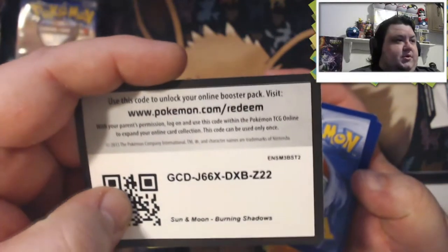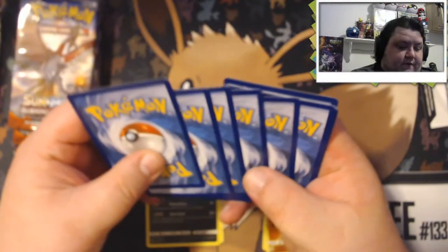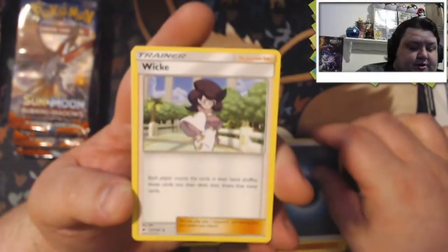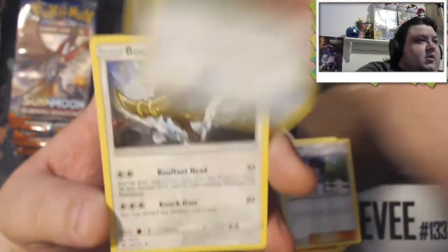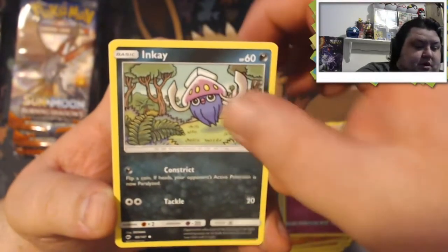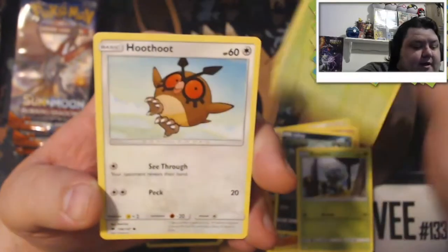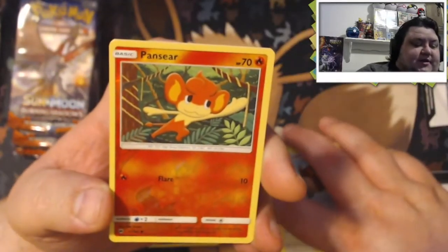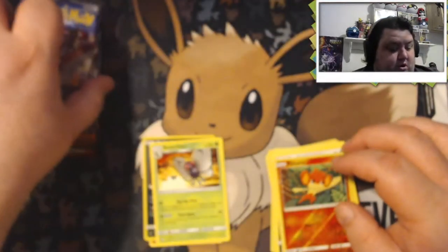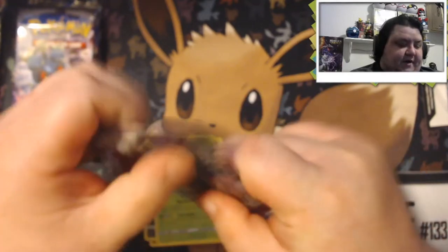Third pack. We got dark energy, a Wicked, Escape Rope, Bouffalant, Ralts, Inkay, Dugtrio, Tangela, Hoothoot, Pinsir — reverse holo. And our rare is a Butterfree — not holo. Alright, so the pulls have been pretty cold out of the first 3 packs, but we have 5 to go. Let's see if we can't pull some fire out of these next ones.